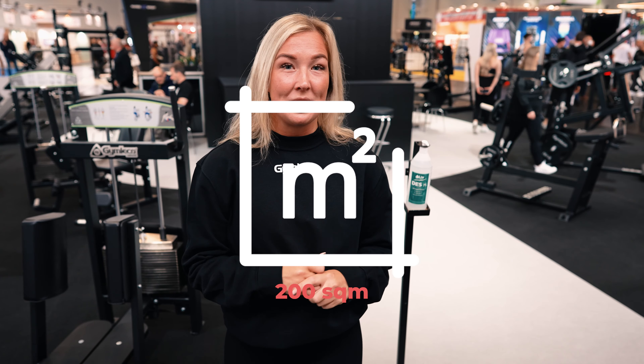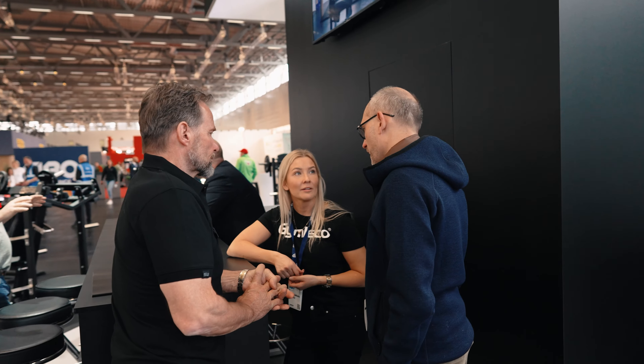Today is actually Friday. We have been here since Monday to build up the booth and receiving the machines. The booth is about 200 square meters and fits our most popular 20 machines. FIBO runs from Thursday to Sunday — Thursday and Friday are business days, and Saturday and Sunday are for private persons. So let's see how this weekend goes.